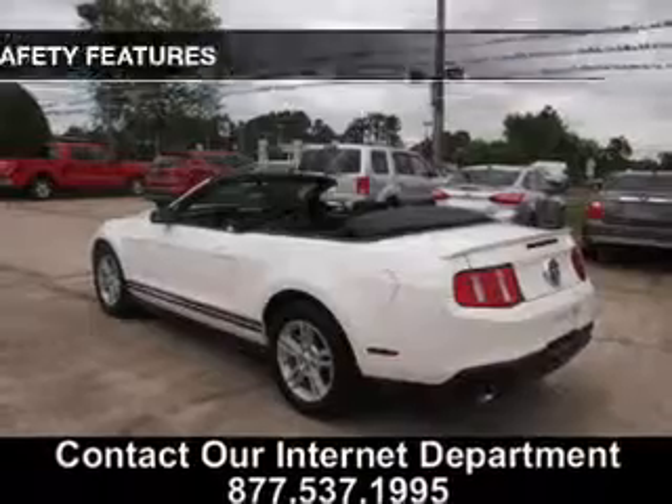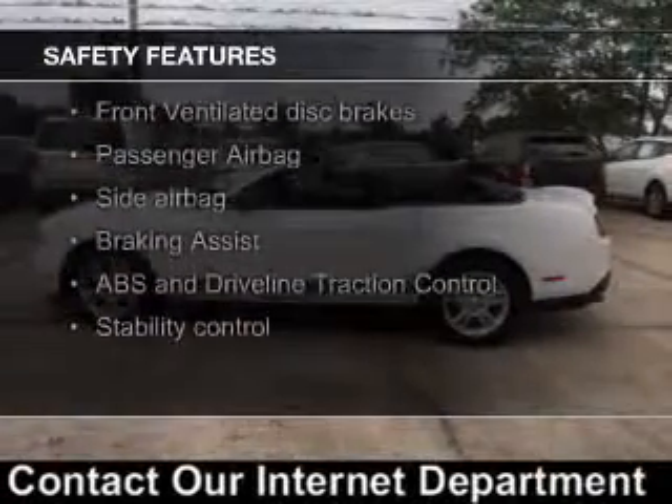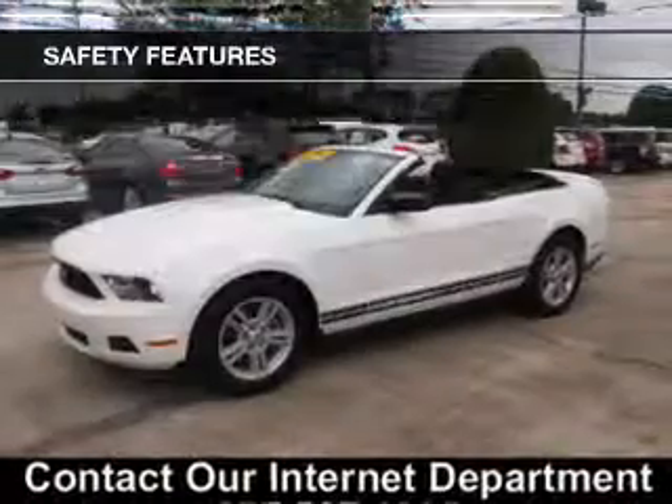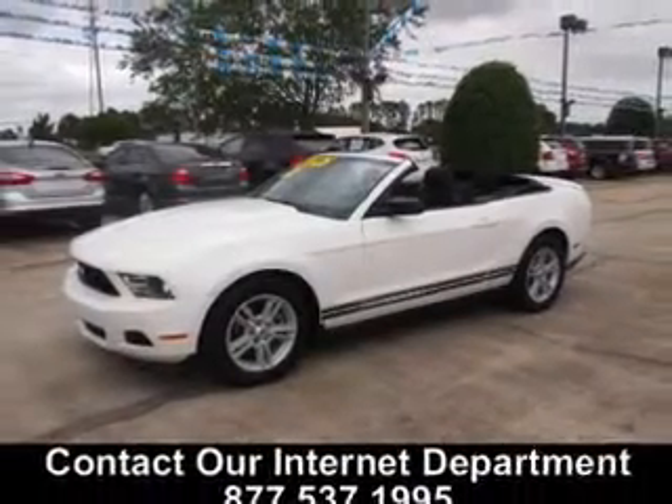Safety was made a priority with these features: side airbags, brake assist, traction control, stability control, a passenger airbag, and a low tire pressure warning.